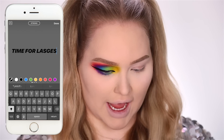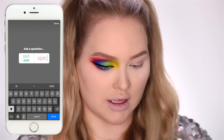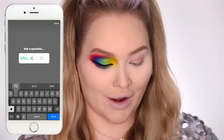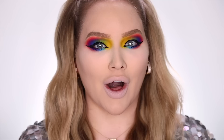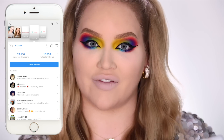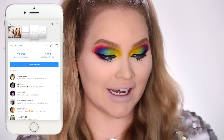Time for lashes: Miami, Lily Ila, or Ella — my favorites. Here comes the sabotage: Ardell Wispies or individuals. These very tropical rainbow eyes are done — now let's see which lashes were chosen. If it's going to be individuals, I might cry a little. Results: 24,000 votes for Miami, 10,000 for Ellas, 20,000 for Ardell Wispies, and 15,000 for individuals. Miami won!